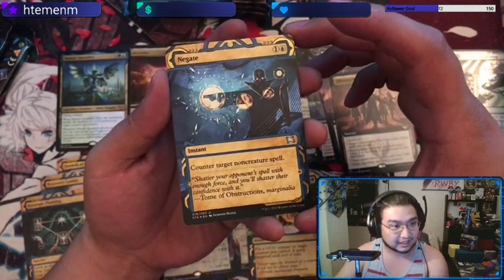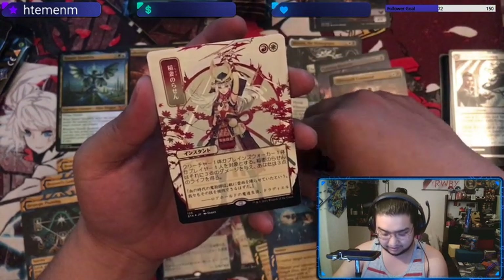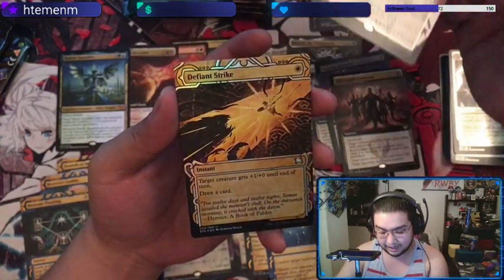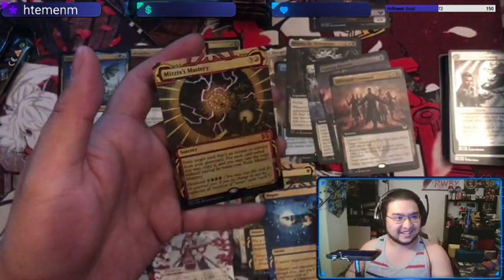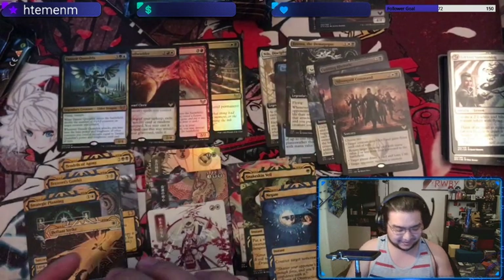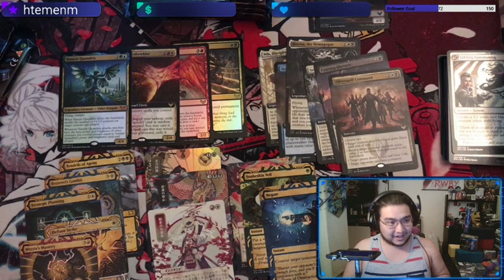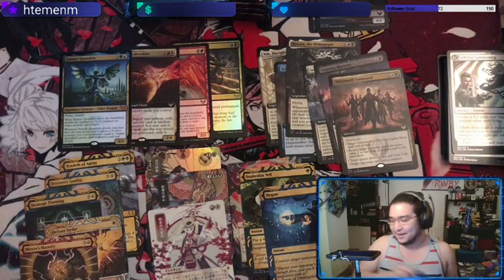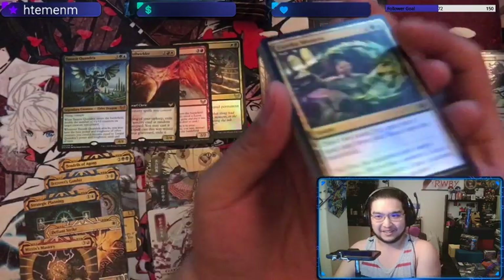We have Negate. Good sign that this is our uncommon slot. Our Japanese one is Lightning Helix — that's really nice, I love the art on that one. And we have Defiant Strike. And then — the foil Mizzix's Mastery, that's the hot one so far! Where are you gonna get a Demonic Tutor? I think we burned our luck on Demonic Tutors. Nah, there's no such thing as burning our luck.